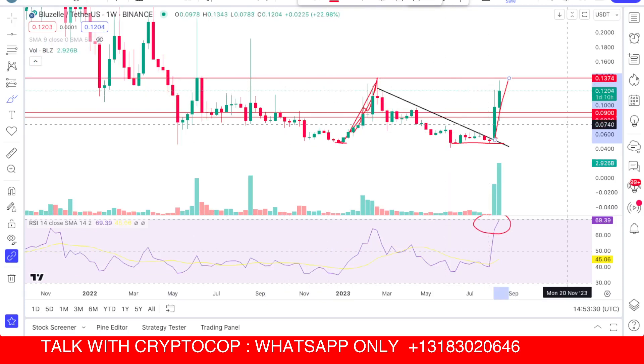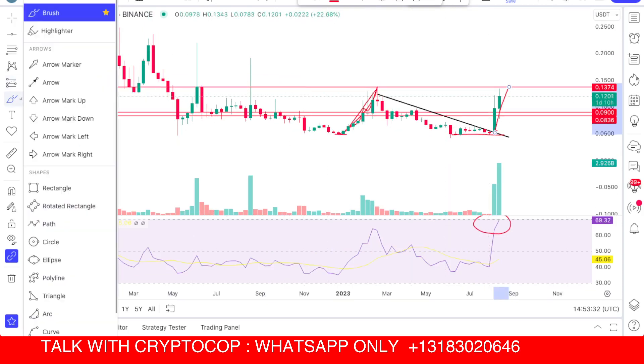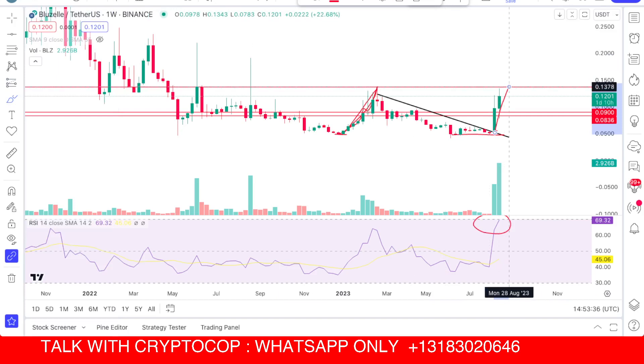This is the important red line you have to keep an eye on. Once we break and close — I always say that the closing is very important — once we break and close, this is a weekly candle and there is one day left. The coin is still struggling to break that level and is sticking to this important resistance.